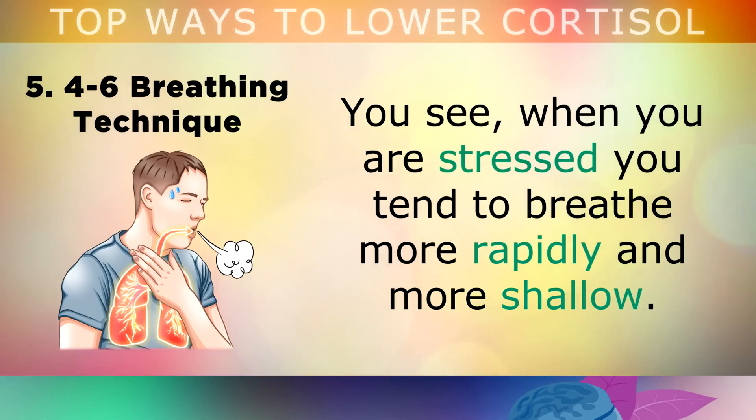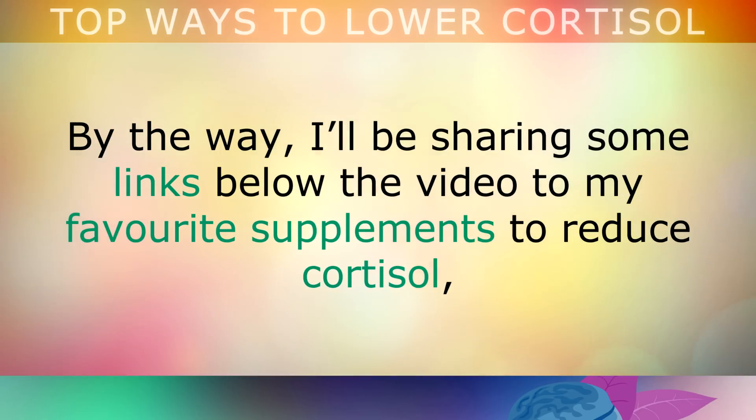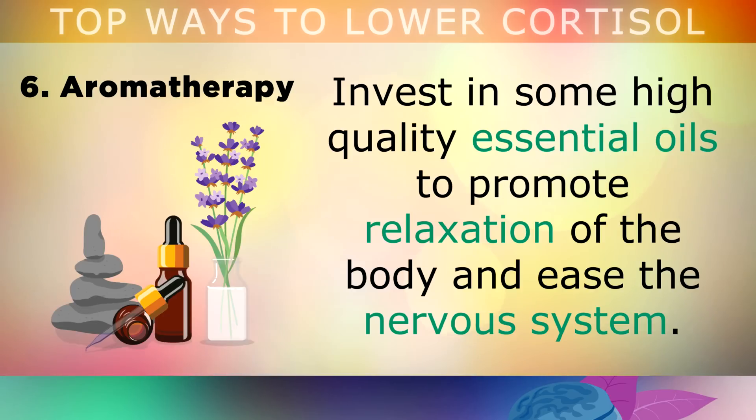When you're stressed, you tend to breathe more rapidly and more shallow. By slowing your breathing down, your brain knows that it's safe to turn off its stress reaction. There are also some links below the video to favourite supplements to reduce cortisol and cortisol testing kits if you're looking for more resources.